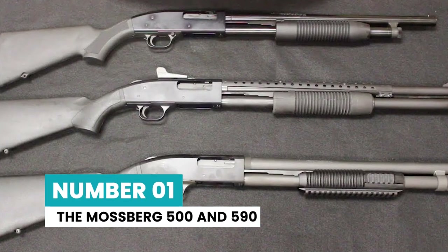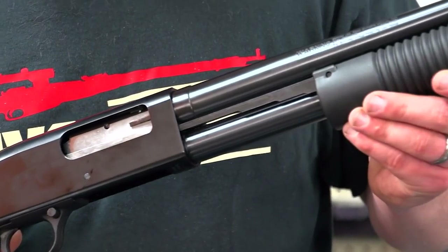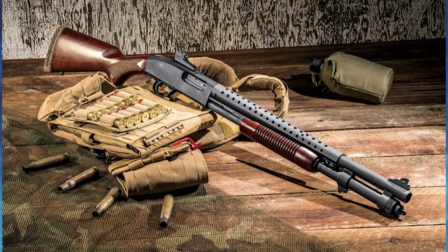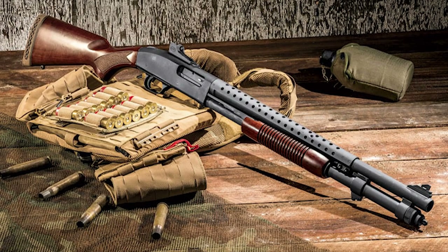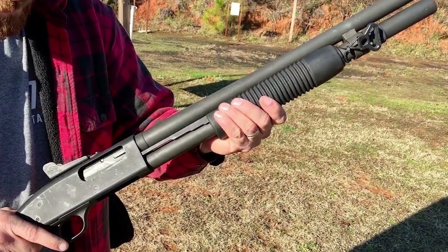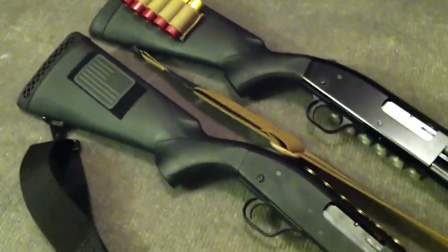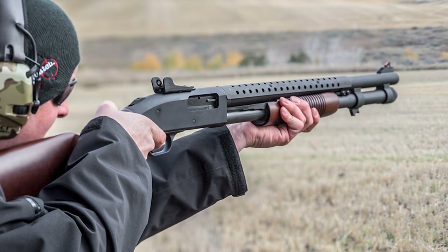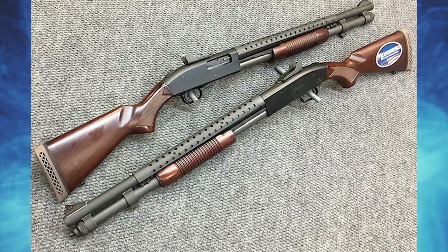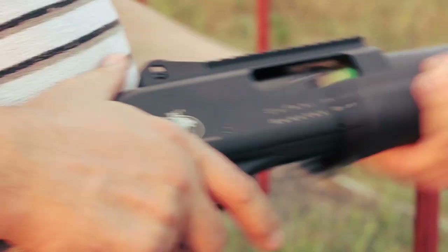Number 1: the Mossberg 500 and 590. While there are numerous shotguns to pick from, the Mossberg 590A1 is the greatest all-around option. It is a tactical shotgun with a 6-round capacity plus 1 in the chamber. It is the only shotgun that has passed the mil-spec 3443E test, making it the most durable one out there. This gun will almost surely strike in the area you're pointing at with most shotgun ammunition. Remember that shotgun accuracy is mostly determined by the ammunition you use.